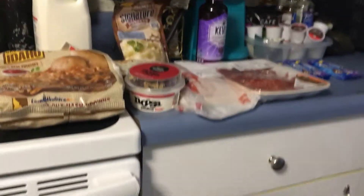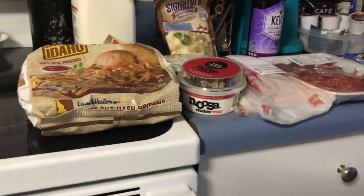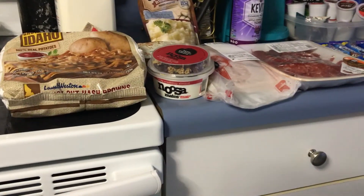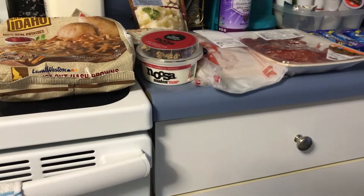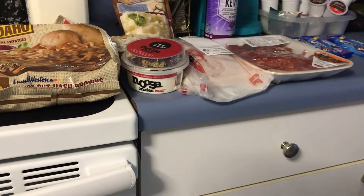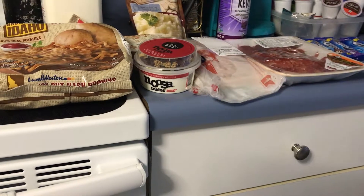Hi everybody, this is my Hannaford haul. Hannaford is a store that we have in the northeast, and I went in because Running Komomo had said that there are offers on your Hannaford card if you download the Hannaford app — you can get free stuff.